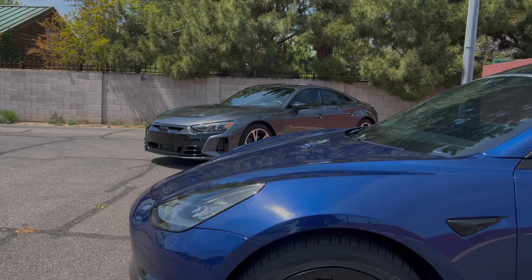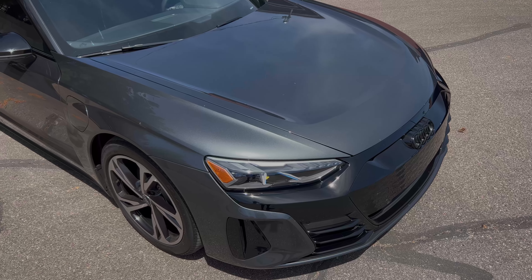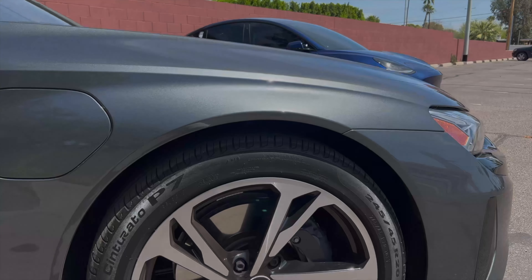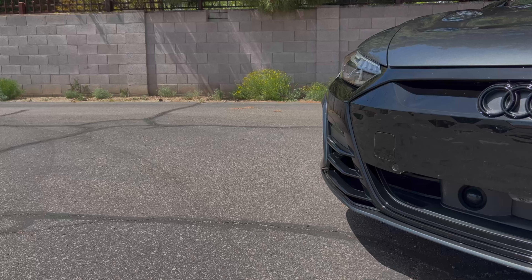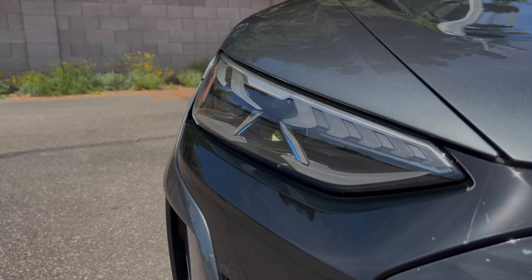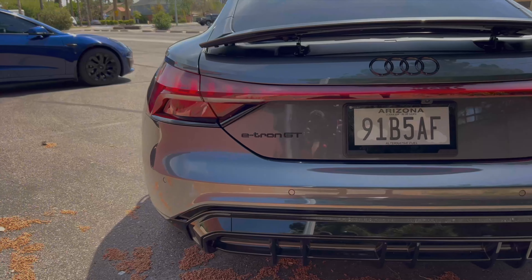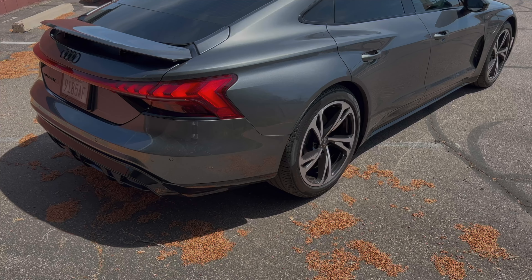The Audi e-tron GT is an all-electric performance sedan produced by Volkswagen Auto Group. It's based on the same platform as the Porsche Taycan. The e-tron GT was first unveiled in February of 2021 and went on sale in the United States in July of that same year. The first thing you'll notice about the e-tron GT is its sleek, sporty design — it's got a long, low hood, sloping roofline, and wide stance.